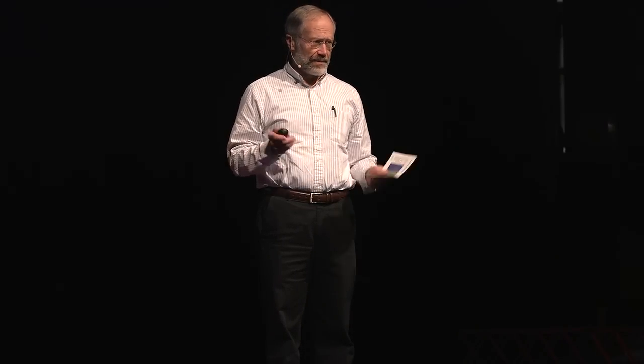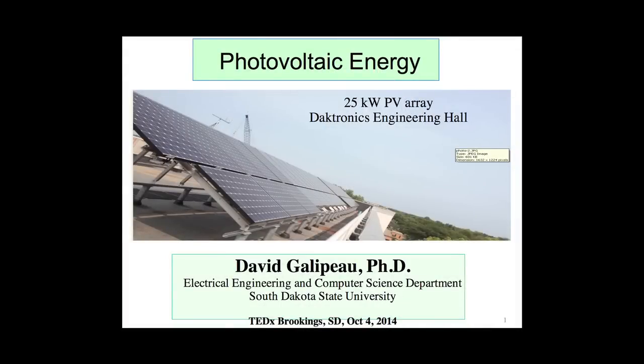But I'm here to talk about photovoltaic energy. We all use energy all the time. Specifically, my interest is electrical energy, where we get lighting and power for our cell phones and all of our electronic devices. What I want to talk about today is how there is truly a revolutionary change in how we're going to get our electrical energy even today as we speak. What you see here on this slide is a picture of the photovoltaic array we have on the roof of Daktronics Engineering Hall.